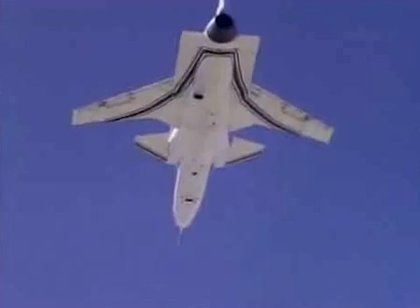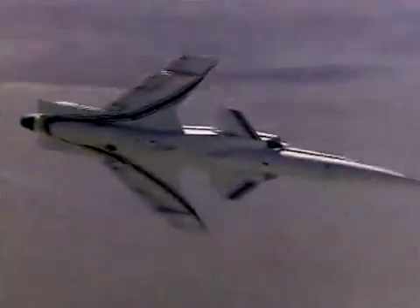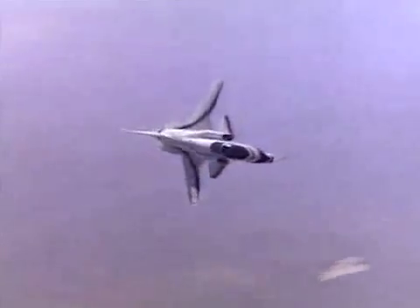Forward-swept wings are very practical, and with the advent of super strong composite materials, that natural bending and twisting of the wing can be controlled effectively.